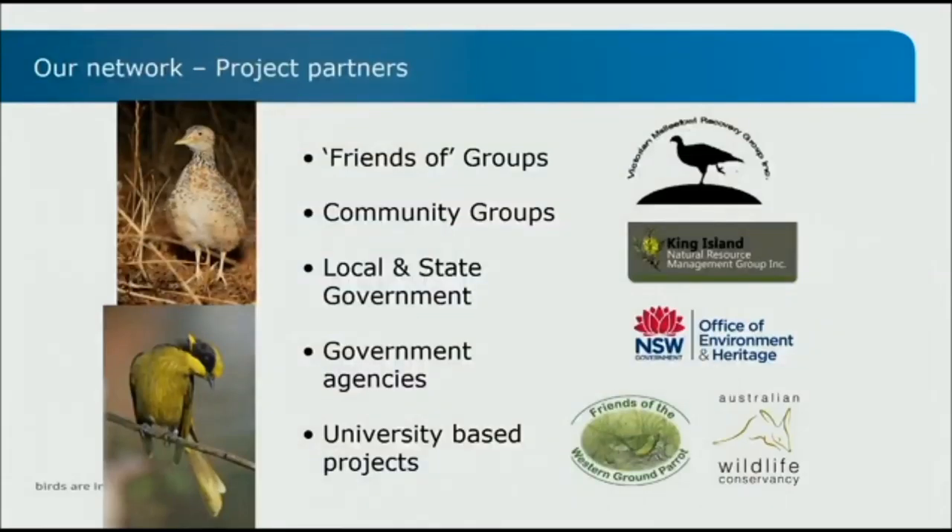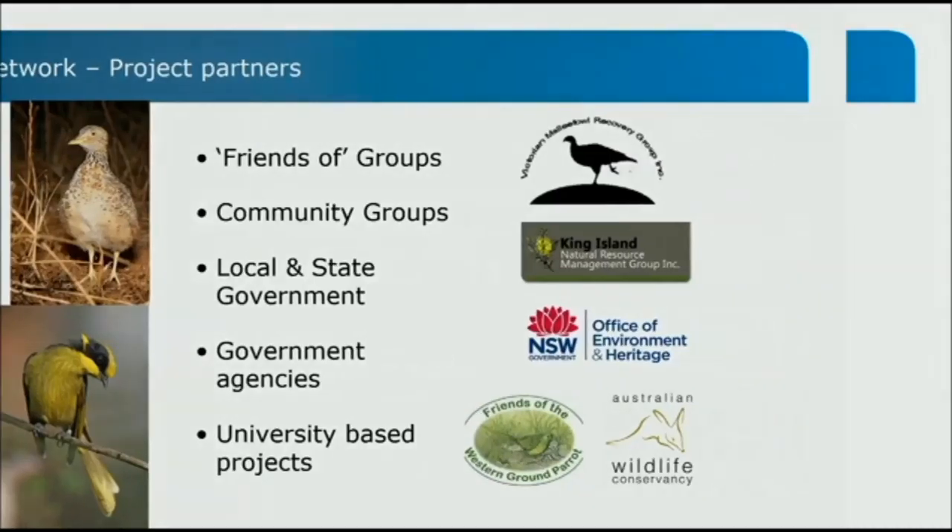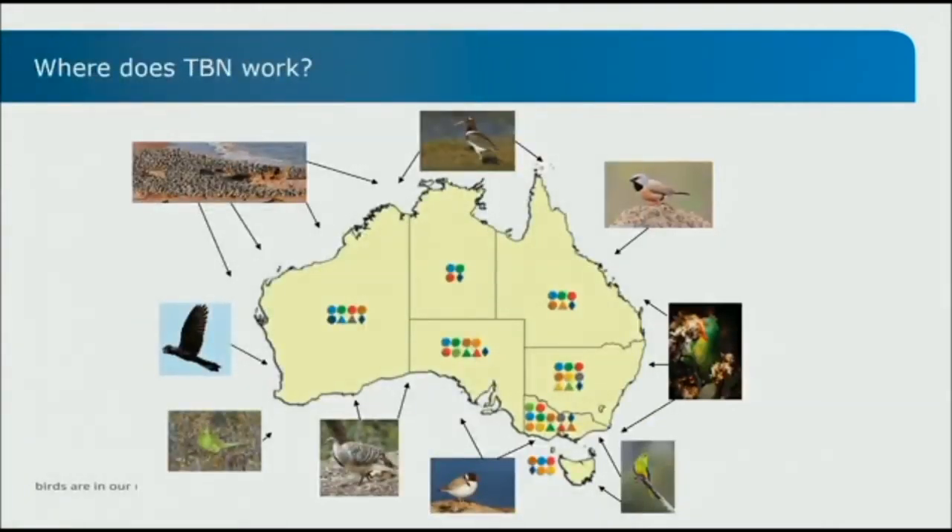Apart from volunteers, we have the threatened bird projects we work with. A lot of the projects we partner with through TBN are BirdLife projects — we have a number of woodland bird projects, beach nesting birds projects and shorebirds projects. But we also work with anyone doing threatened bird conservation around the country: friends groups, community groups, different government agencies and universities. On the slide there is a range of the organisations we work with, some of which we've been working with for about 20 years, like Friends of the Western Ground Parrot, Victorian Malleefowl Group and the National Malleefowl Recovery Team. We work with over 30 threatened bird projects from right around the country.